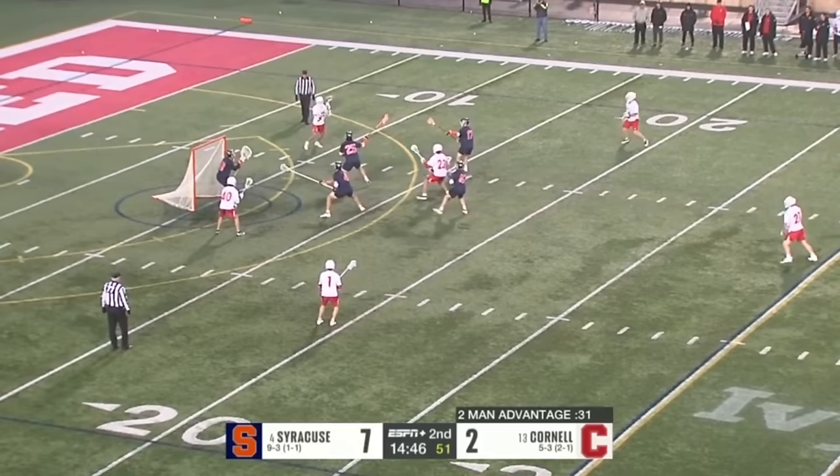Here we go — back and forth. This has been the story of Cornell's season all year long: going on runs, stopping runs, going on runs. A little hidden ball trick that fooled no one. But he comes down and gets into a good spot on the field where he likes to shoot with that left-handed shot.